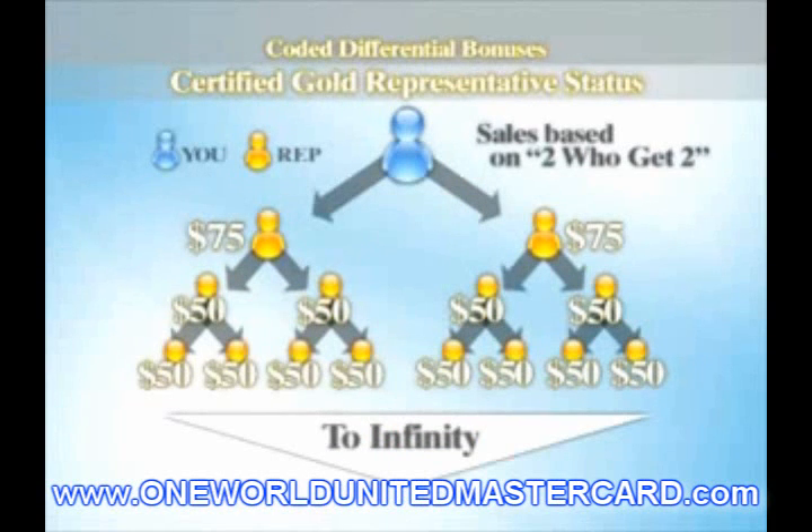As a Gold Representative, you will be eligible to increase your Check Match Bonuses equal to 20% of the total CABs received by each of your personally enrolled Certified Representatives in both your Bronze and Gold Business Centers.